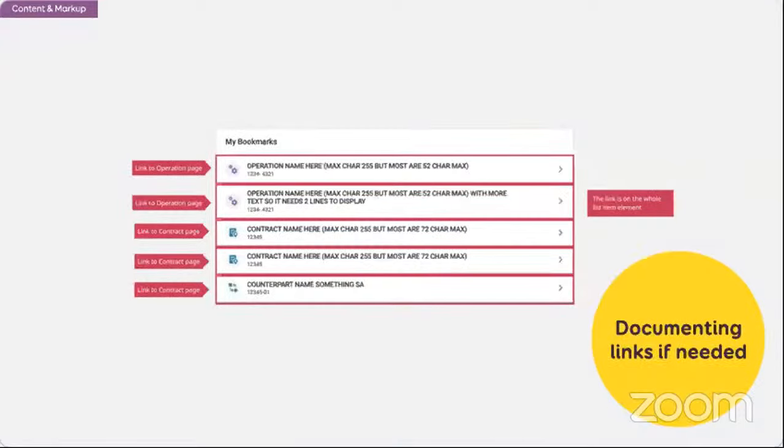Another thing with my design is that sometimes I have clickable areas, but it's not always obvious for developers to know what part is supposed to be the link. I can document that too. Here I have a tile with list items — each has a name, a number, a little arrow, and an icon. What I'm documenting is: the whole thing must be clickable. The link is not just on the arrow or the title — it's on the whole element.